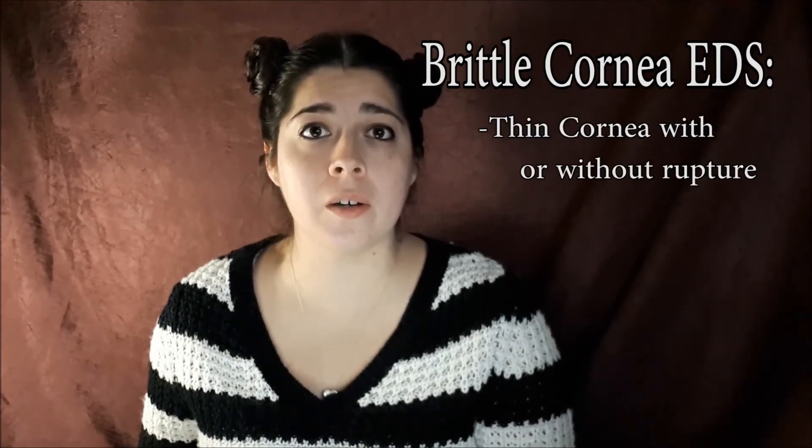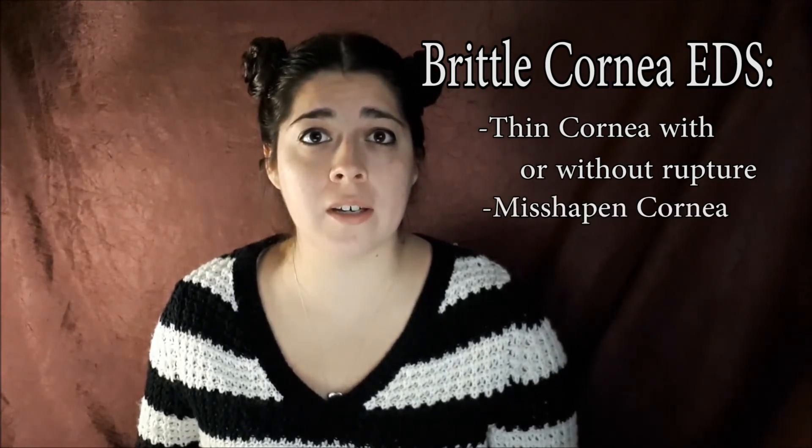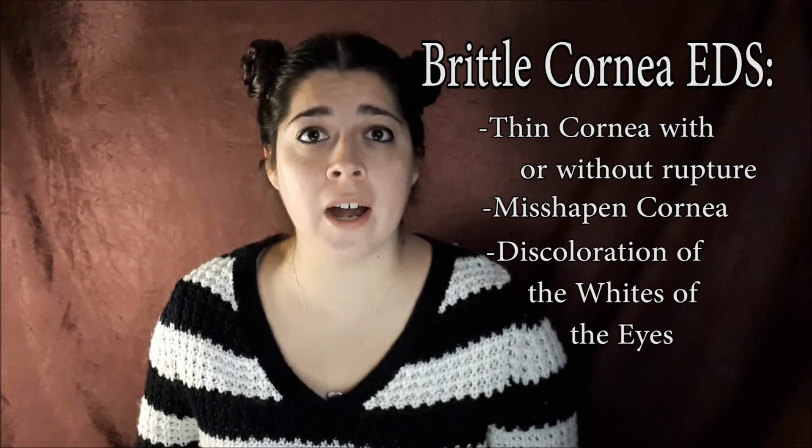Next there is Brittle Cornea EDS. With Brittle Cornea EDS, there is a thin cornea with or without rupture. Another symptom is that the shape of your cornea is affected and the whites of your eyes are discolored.